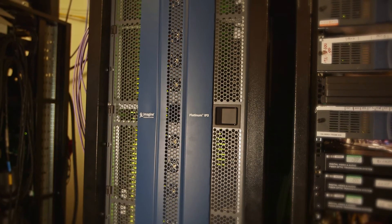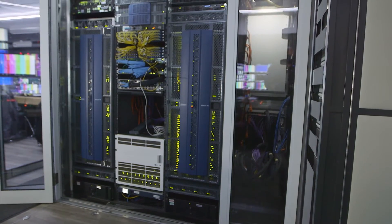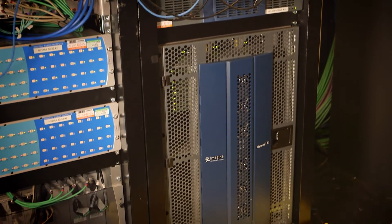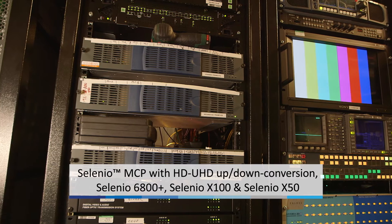All of our systems here this year are based around Imagine IP3 router frames, mainly because of its flexibility, the fact that it's a self-contained system almost, with your multi-viewers built in, frame stores, all the processing you'd normally need within there. I think we've got a total of eight 28RU frames here, and one of the smaller 15RU units, plus multiple quantities of the glue. The glue is, you know, there are hundreds and hundreds of DAs and embedders, etc.